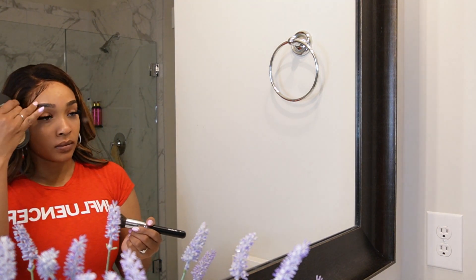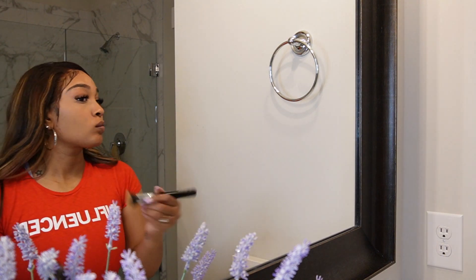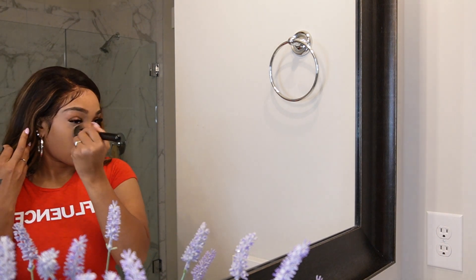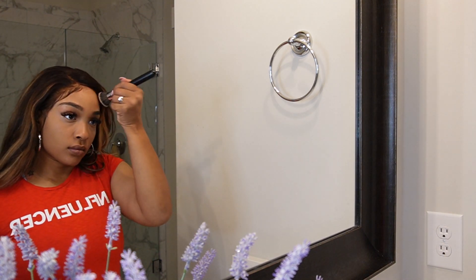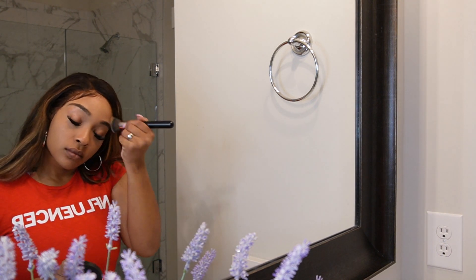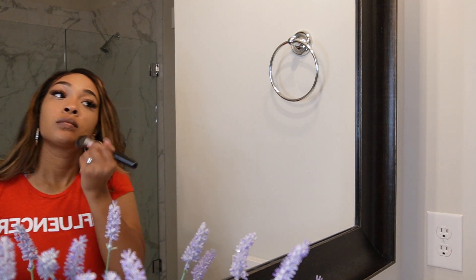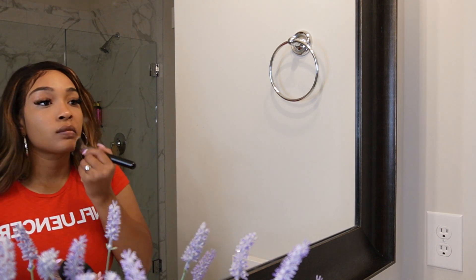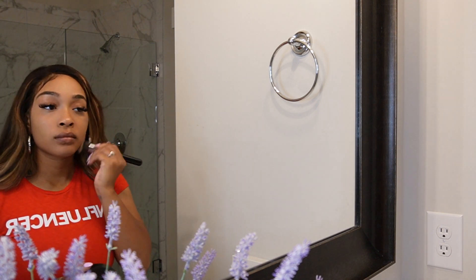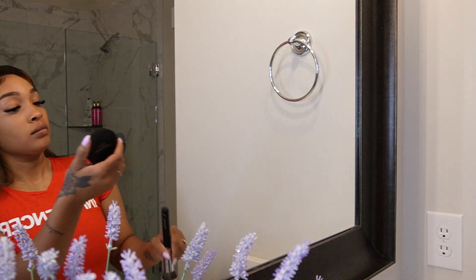This is Bare Minerals. I'm actually new to Bare Minerals and I'm like, where has this been my whole life? I absolutely love this Bare Minerals powder. You can literally see the way it just mattifies my face, but it's very light with a soft finish, and I still feel moisturized.